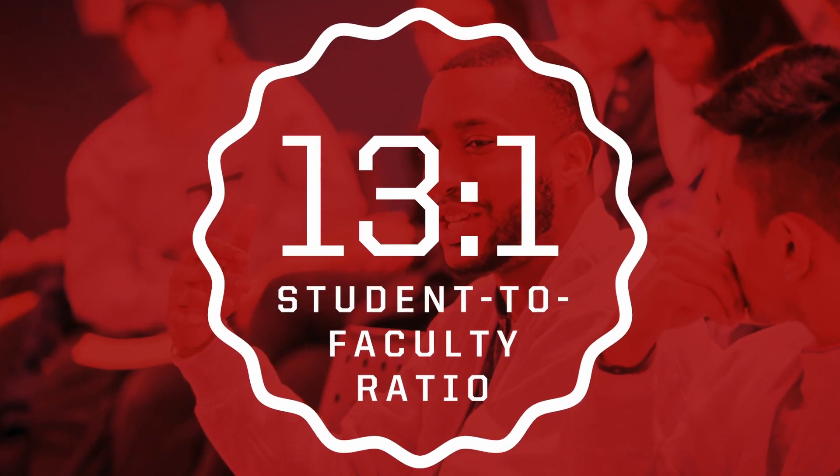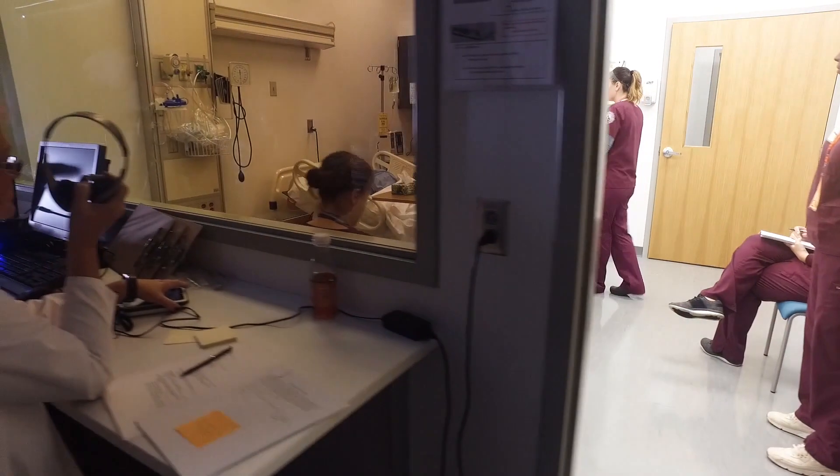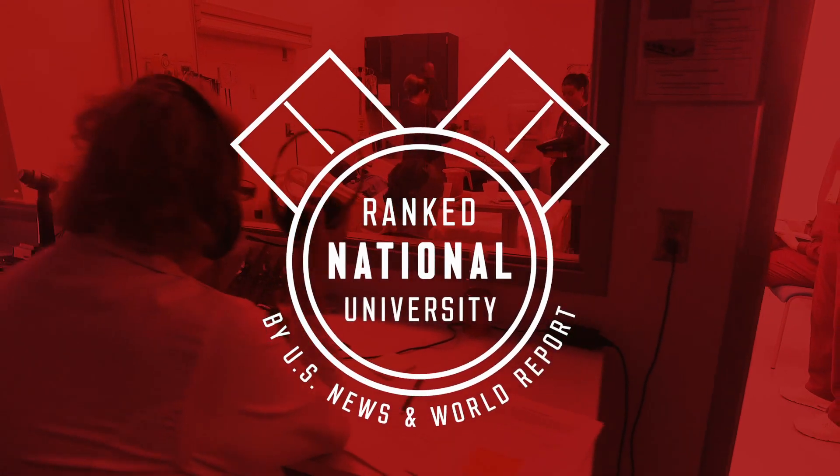This is what a normal classroom is going to look like here at UND. We have an excellent student-to-faculty ratio here. Our faculty are really involved and they really want to help students succeed here at UND.